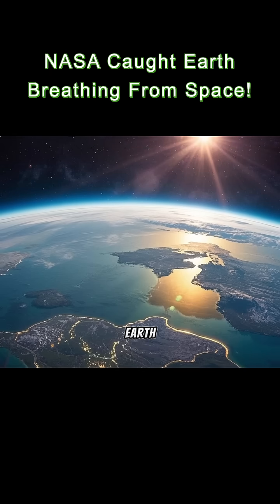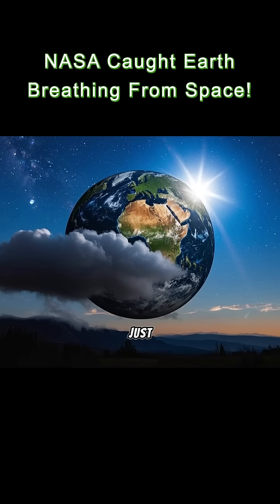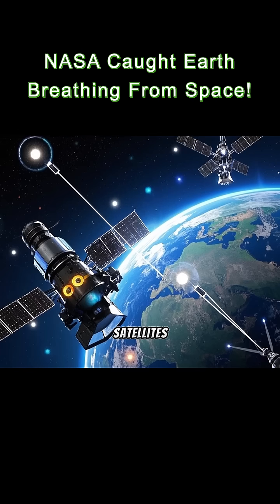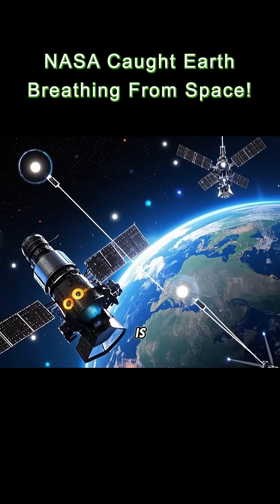Did you know NASA can actually see the Earth breathe? Not literally, but from space, it looks just like that. NASA satellites track carbon dioxide in our atmosphere, and what they saw is wild.